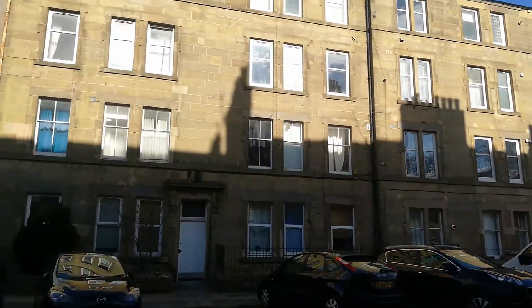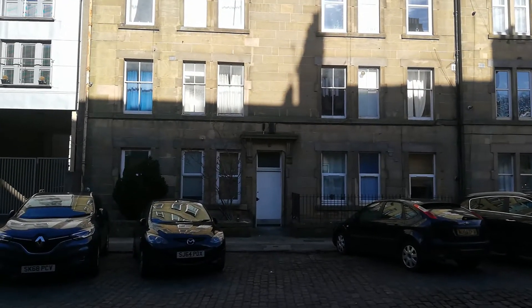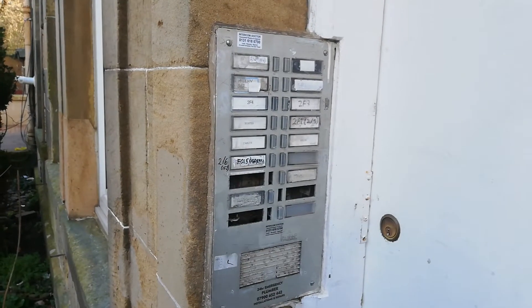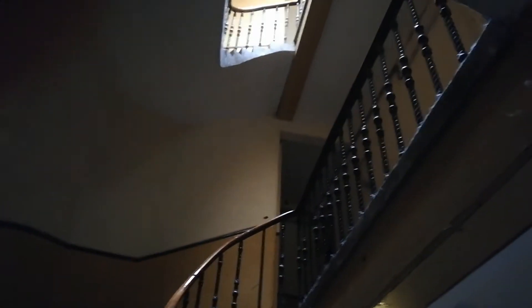This is number two Bruce Street in Edinburgh. There's a secure entry system at the door. The stairwell is well lit with all internal lights functioning. The stairs seem to be in good condition and have been recently refurbished.